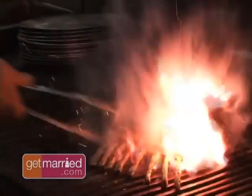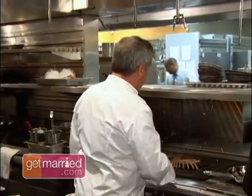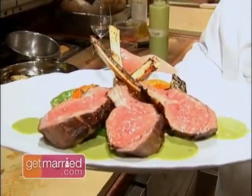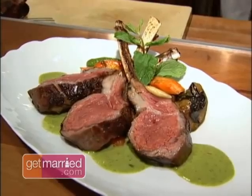We sear it well on both sides, then put it in a pan and in the oven. We're gonna cook the rack of lamb for about 15 minutes and then let it rest for at least 15 minutes. So here you have it. This is a perfect wedding dish — it has a lot of flavor, but also it looks beautiful.